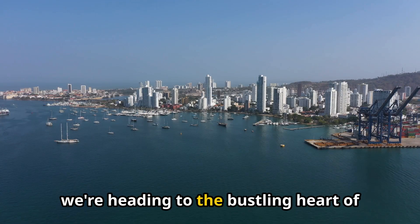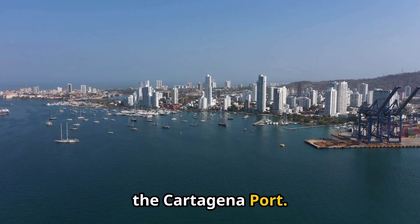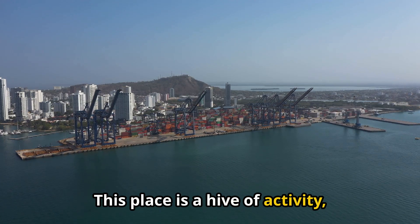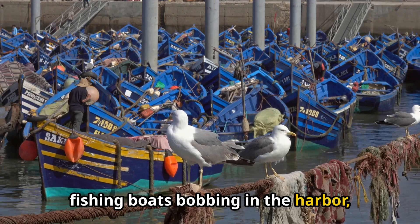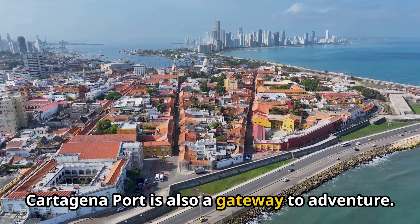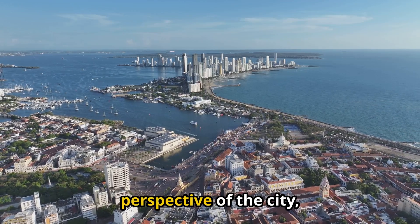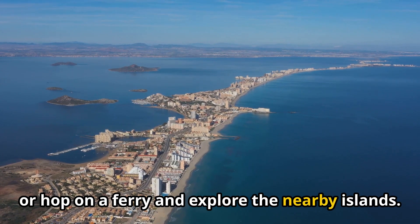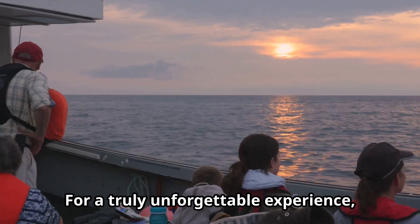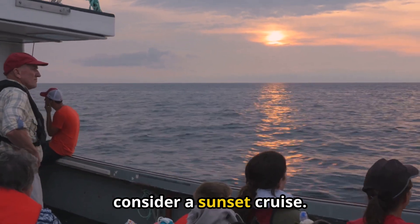Next up, we're heading to the bustling heart of the city — the Cartagena Port. This place is a hive of activity, with ferries coming and going and fishing boats bobbing in the harbor. Cartagena Port is also a gateway to adventure. Take a scenic boat tour for a different perspective of the city, or hop on a ferry and explore the nearby islands. For a truly unforgettable experience, consider a sunset cruise.